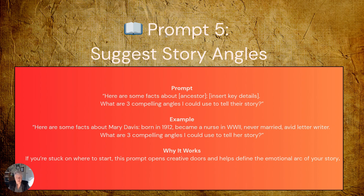Suggesting story angles. Sometimes we're so close to our family history that we can't see the most compelling aspects of the story. This prompt helps you step back and look at it with fresh perspective. The generic prompt: 'Here are some facts about [ancestor's name and key details]. What are three compelling angles I could use to tell their story?' Expanding that: 'Here are some facts about Mary Davis, born in 1912, who became a nurse in World War II, never married, and was an avid letter writer. What are three compelling angles I could use to tell her story?' This helps you define the emotional arc that will resonate most with your intended audience.